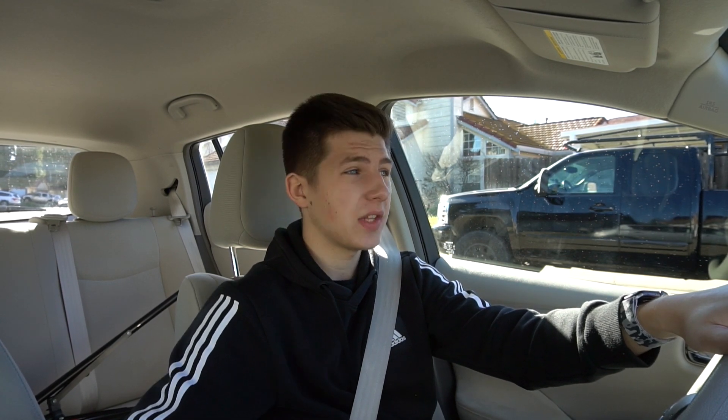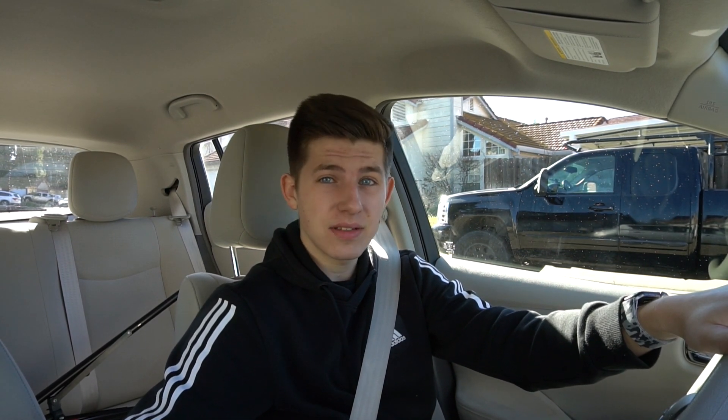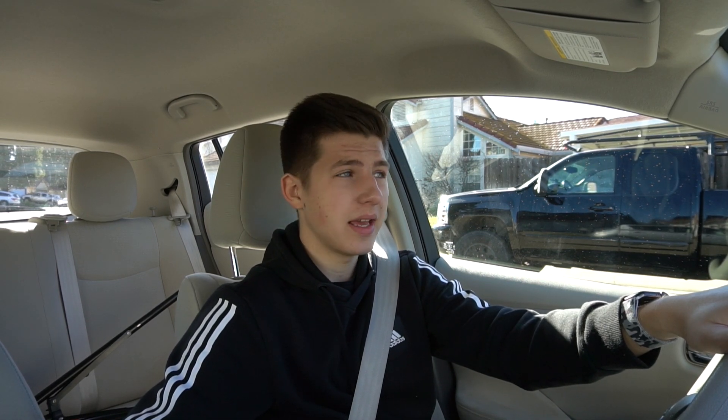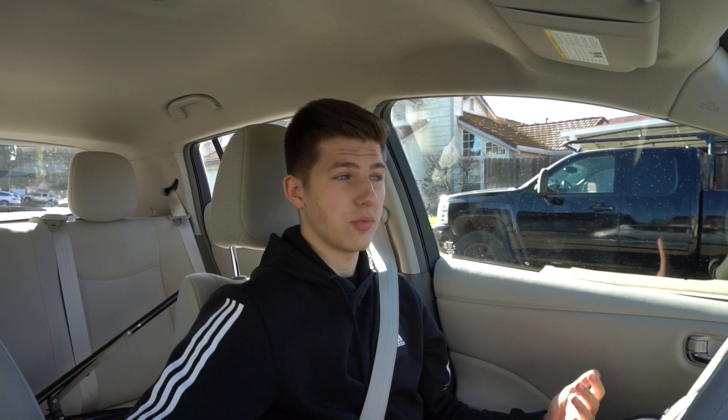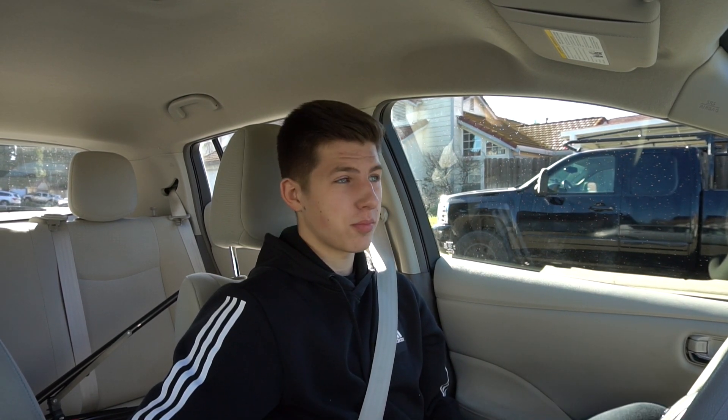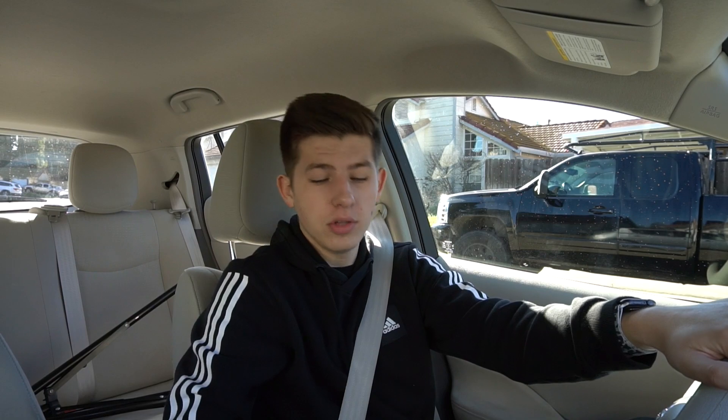If you live in California you can call SoCal Edison or similar and they'll provide free electricity overnight, so you can charge absolutely for free. It's a boring car for specific purposes, but definitely not as boring as a Prius. If you drive less than 50 miles a day and want something more fun with more features than a Prius, the Nissan Leaf is probably your choice. Thanks for watching — hit the like button and subscribe!